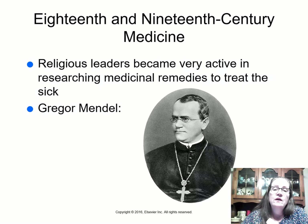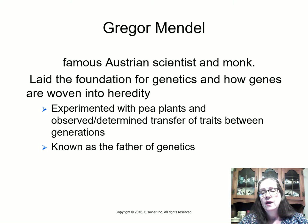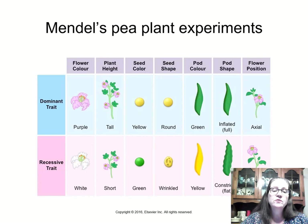Also in the 18th and 19th centuries, religious leaders became very active in researching medicinal remedies to treat the sick. Gregor Mendel was a monk and scientist in Austria who studied pea plants and observed the transfer of traits between generations of pea plants, making him known as the father of genetics.